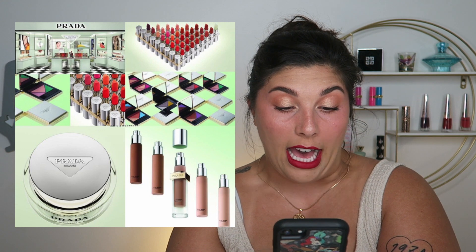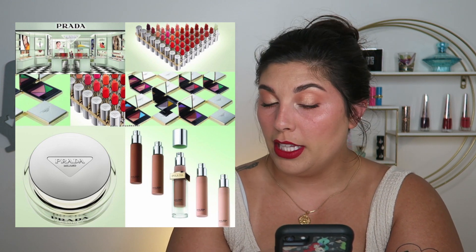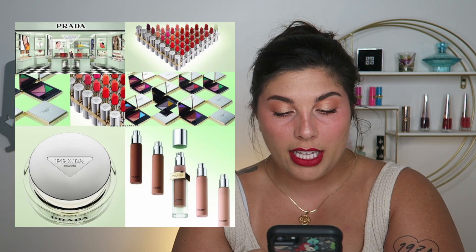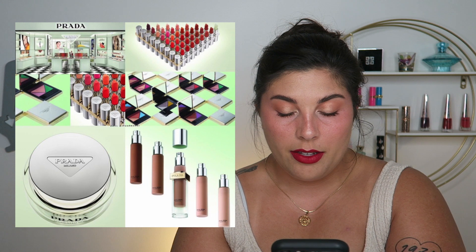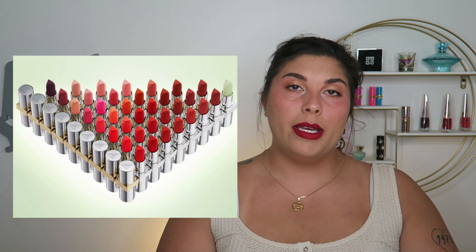Prada is launching their first makeup and skincare line. You've got eyeshadow palettes — each includes three shades with different finishes inspired by Prada prints — 13 lipsticks with hyper matte and soft matte finishes, a lip balm, a foundation, and skin creams. Prices are in euros so I'm not sure what that means for American dollars. Luxury brands really miss the mark a lot with makeup — it feels like they're banking on the name alone, and people will buy it.